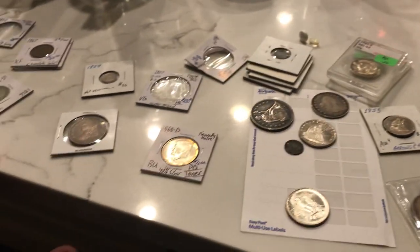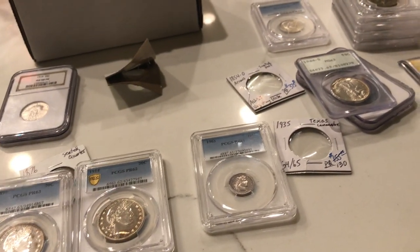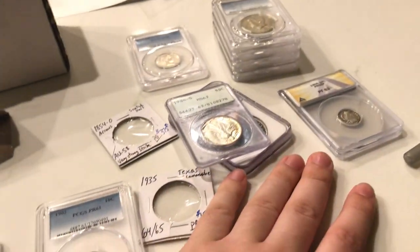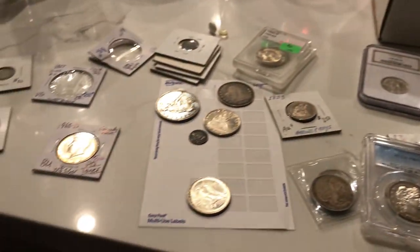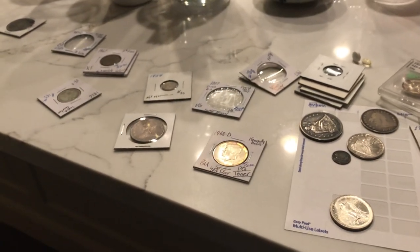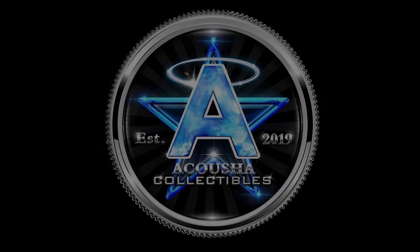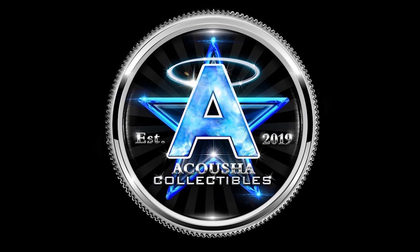I hope you guys enjoyed today's video. A lot of this stuff will be on our website, AccrushaCollectibles.com. If you guys did enjoy today's video, please leave a like. Comment what your favorite coin of the video is. Subscribe for more — we've got videos coming out every single week. We'll see you next time.